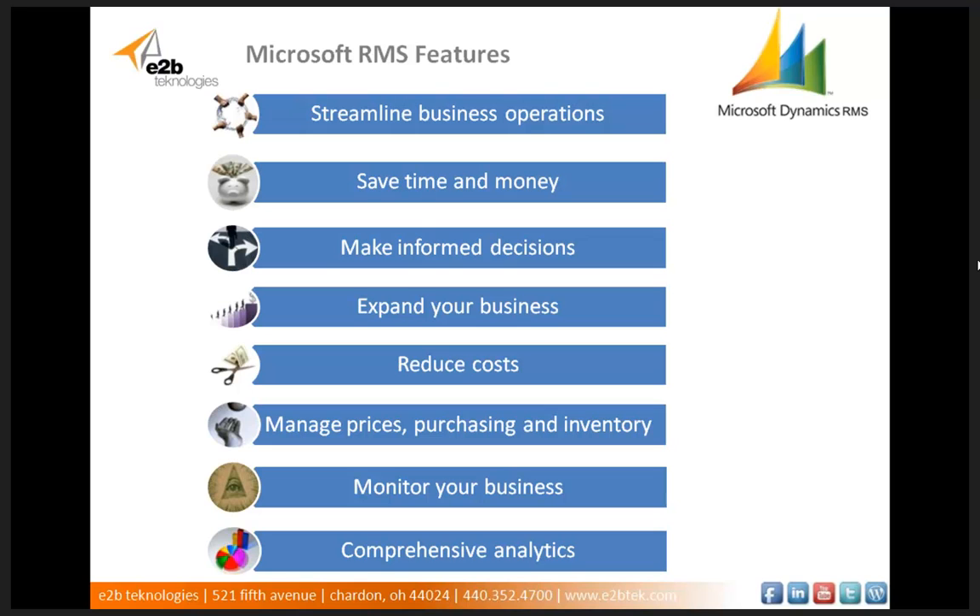Microsoft RMS allows you to save time and money by integrating credit and debit card transactions at the point of sale. You can make informed decisions with its accurate data and powerful reporting tools. The native features of Microsoft RMS along with its integration with Sage 500 ERP allow you to easily expand to multi-store operations. You can reduce point of sale system and operating costs. You can manage prices, purchasing, and inventory chain-wide by region or by store. You can set and monitor policies and procedures for all stores, and view, analyze, and share information across your entire business with its comprehensive analytics and reporting capabilities.